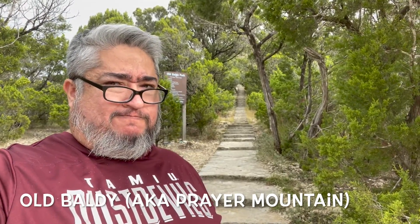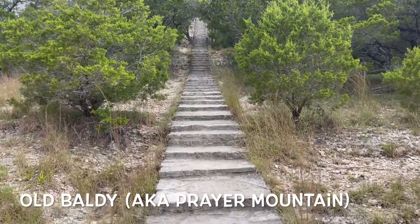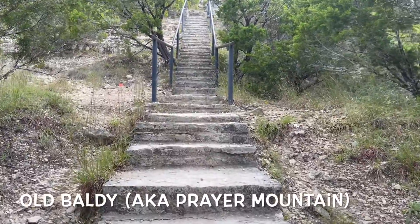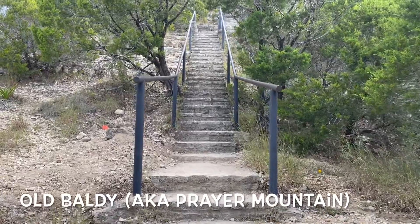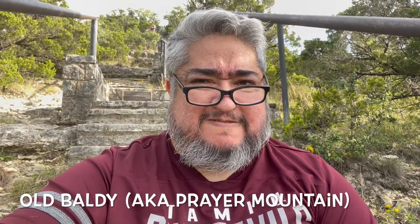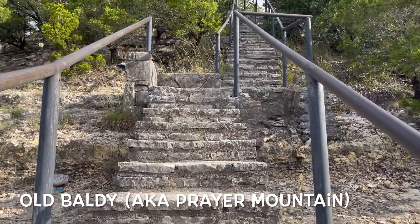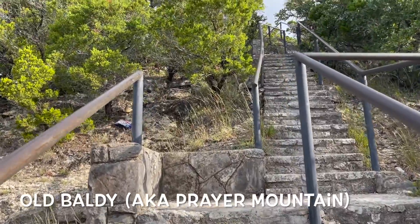We're starting off here at Old Baldy in Wimberley, formerly known as Prairie Mountain. As you can see, you can climb all the way up. It's supposed to be a hundred stairs, although for me it felt like a thousand. It was a tough climb — I had to stop several times. It doesn't look that tall, but once you're halfway through you're like, holy crap.